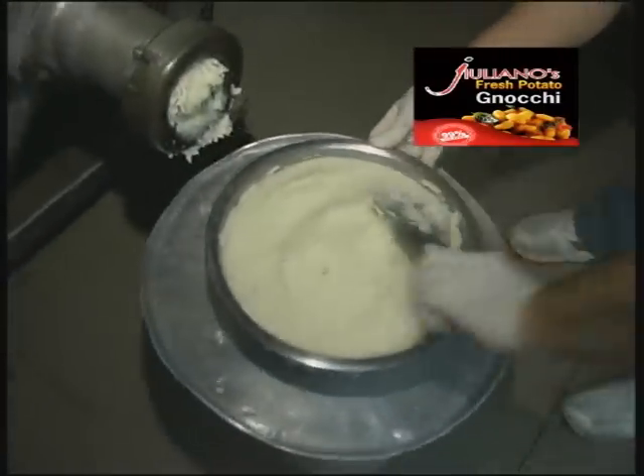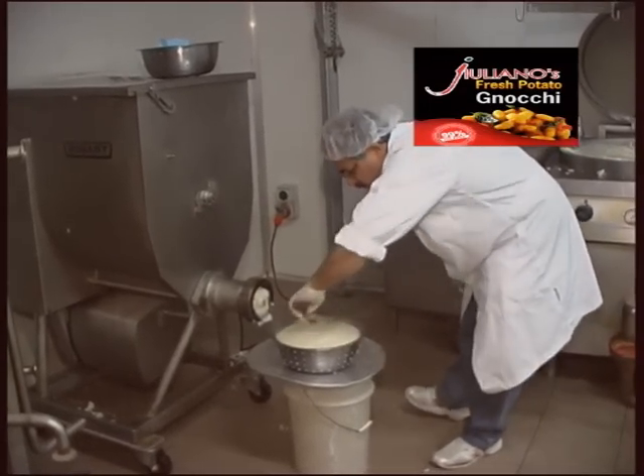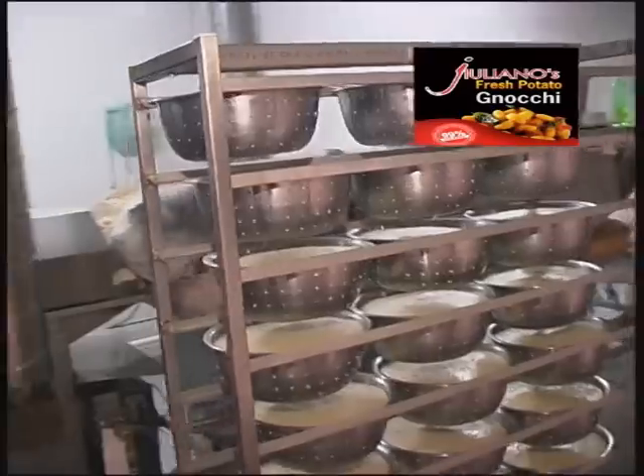The gnocchi is characterised by the hint of fresh bay leaf and saffron. In fact, the bay leaves we use come from the garden of the descendant of the family that has guarded this recipe for over 200 years. Ours.